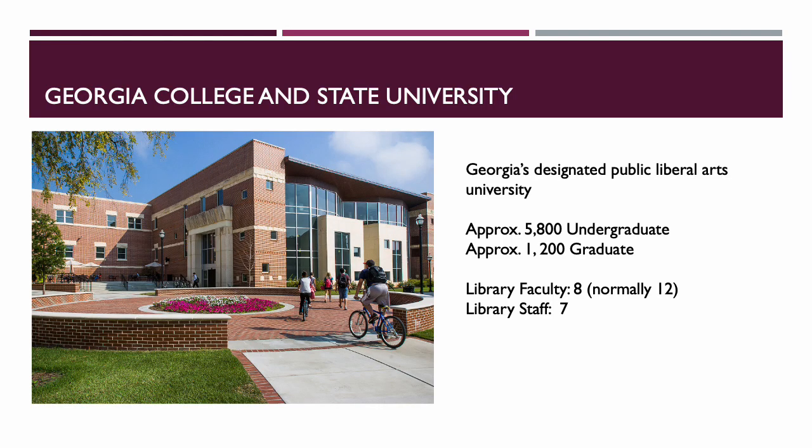We're going to start off today describing our setting a little bit. We are at Georgia College and State University, designated as the Public Liberal Arts University. We have approximately 5,800 undergraduates and about 1,200 graduates. We have eight library faculty — normally about 12 — and our library staff is at 7, also currently below normal staffing levels.